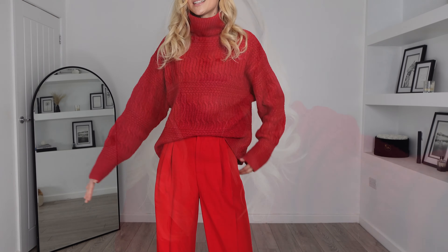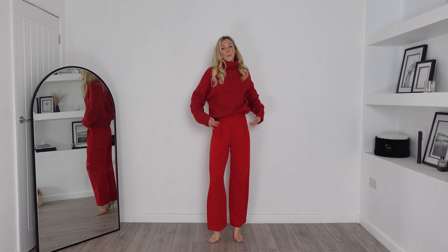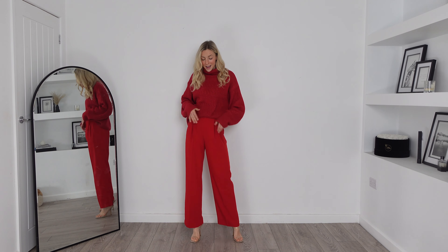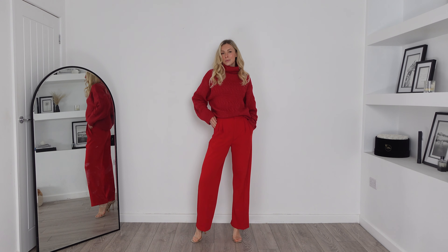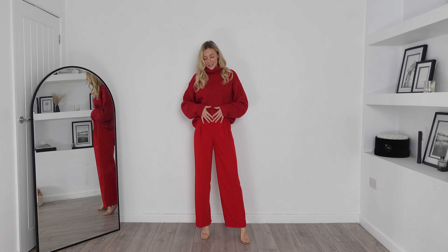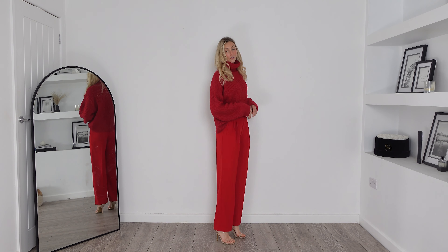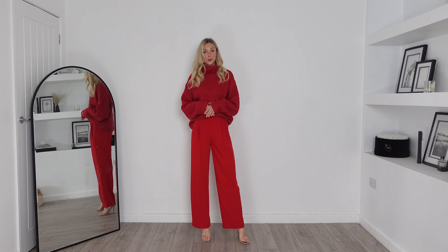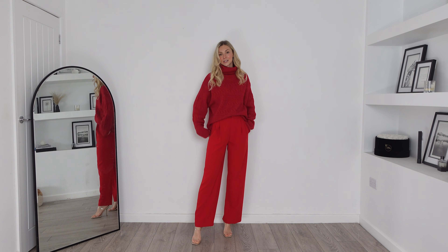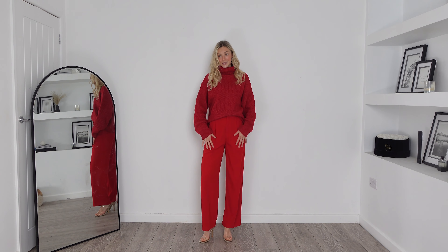Here is outfit number one on and these trousers fit exactly as I would want them to. They are so comfortable — they fit amazingly around the waist but also are super floaty and comfortable on the leg. I would say these are probably more of like a dressing-up trouser; I definitely feel a bit more glam in these ones. I really like the length too. I'm 5'7 for reference and they come just below my foot. They do fit true to size so I would just recommend your normal size, and I am really impressed with the quality of this company.